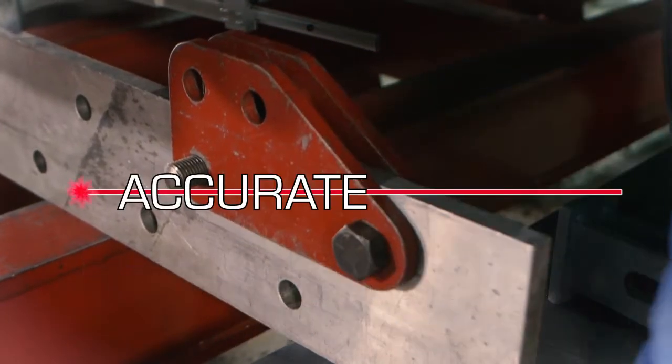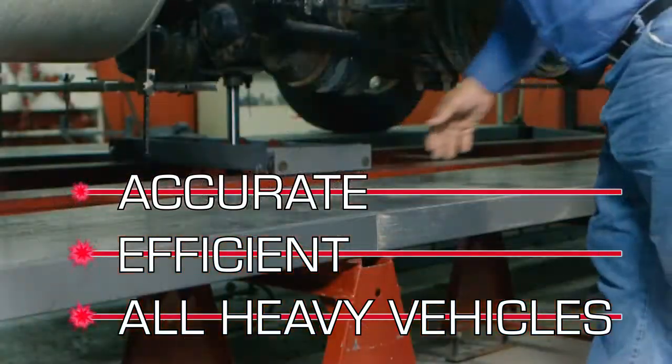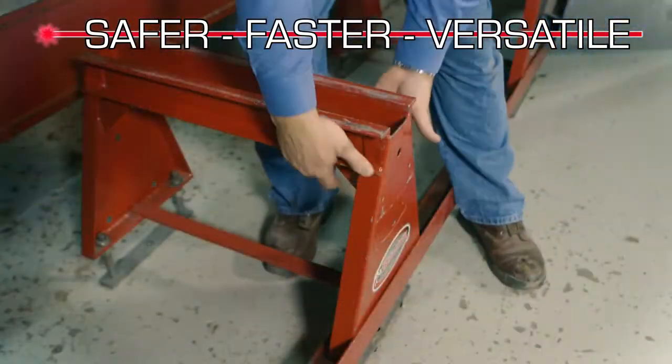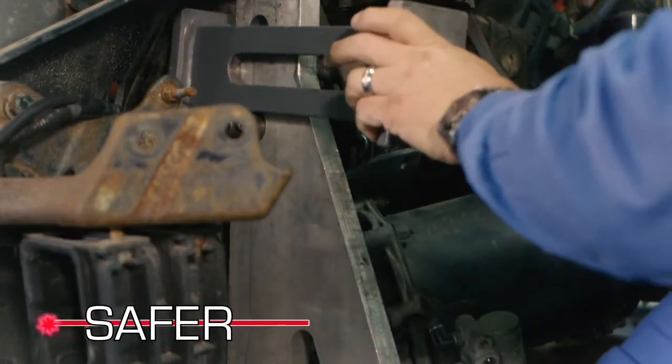Beeline makes the most accurate and efficient frame correction system for all types of heavy-duty vehicles. This system is safer, gets to work faster, and is more versatile than other systems. The Beeline system works through solid square contact with the frame.